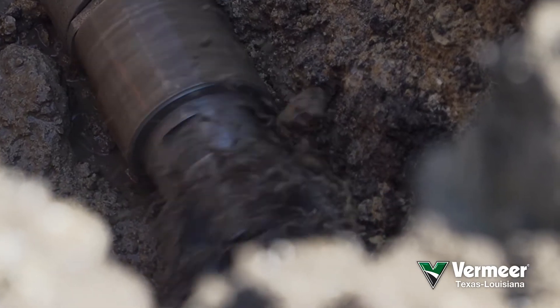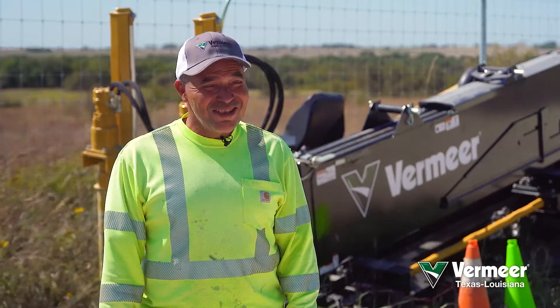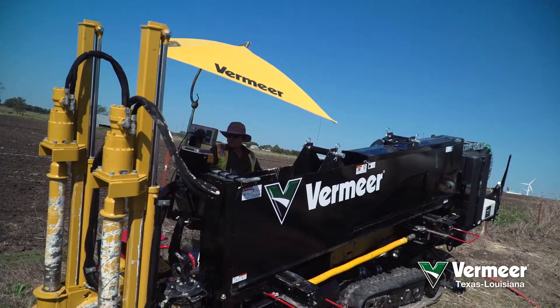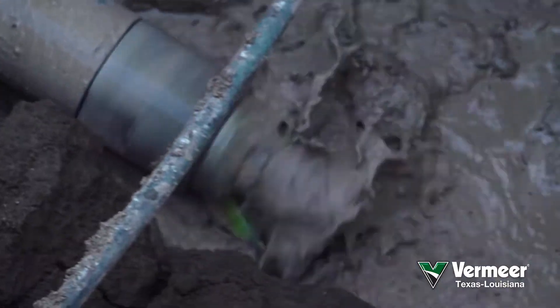With the double rod we do have more control. Once we get on the ground we get to steer a lot easier. I've been drilling with Vermeer for the longest time. It's my favorite machine because I think it's well built and reliable.